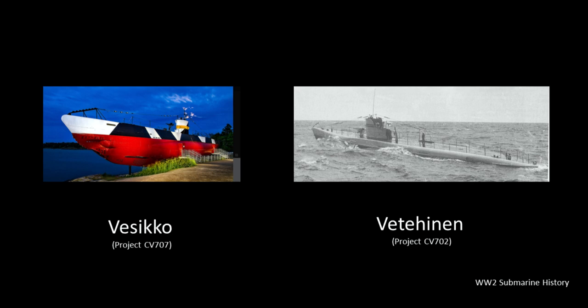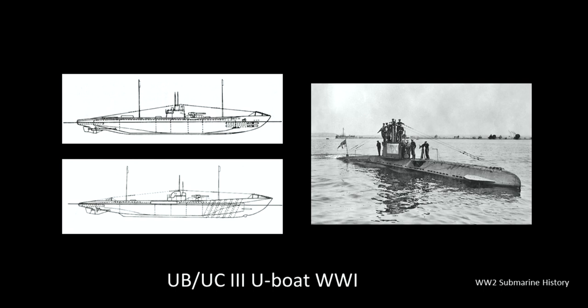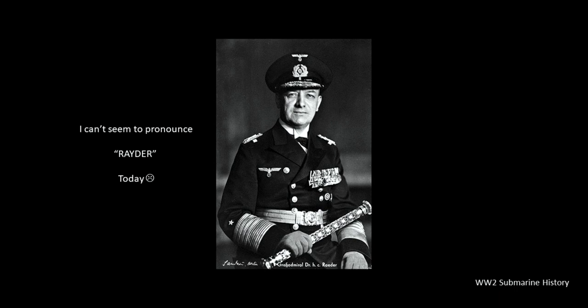The CV-702 project itself was based on the German World War I UB-3 attack and UC-3 minelaying U-boats. With the success of the National Socialists in the summer of 1932, the Reichsmarine under Eric Raeder developed the Reconstruction Program of 1932, with the goal of building a modern, battle-worthy navy by 1938. This plan included the construction of eight 500-ton boats based on the CV-702 project and eight 800-ton boats based on the Spanish E-1 project.